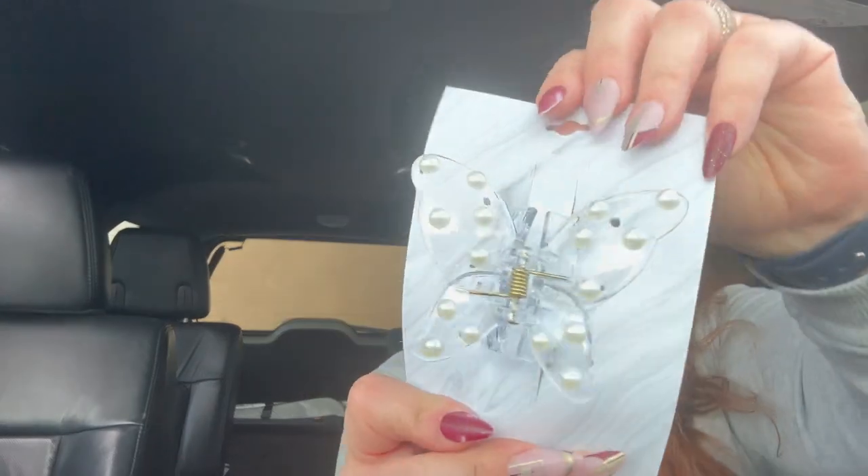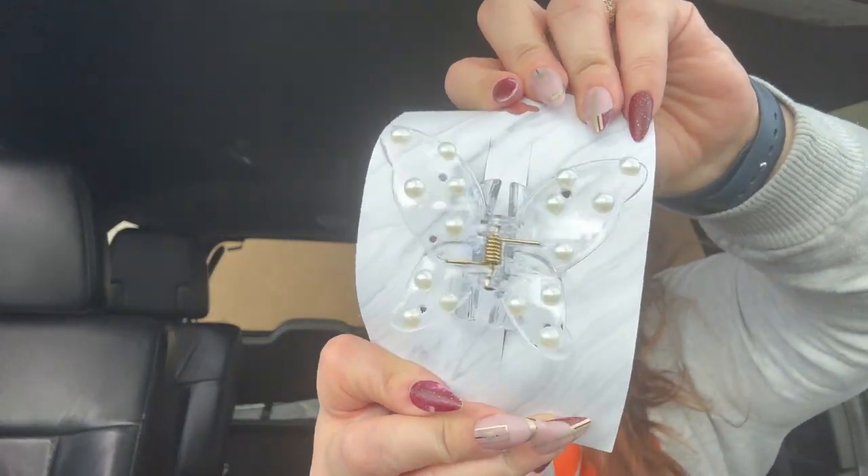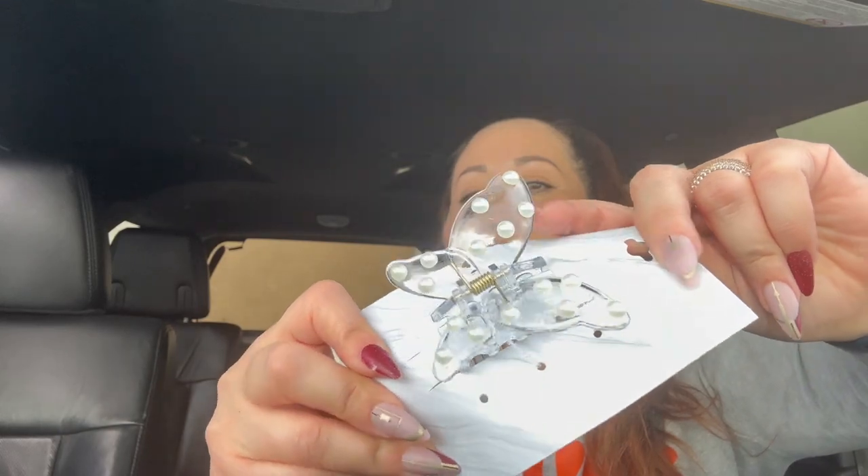They also had a section of little butterfly clips. I got this pretty one with pearls on it. I remember these when we were growing up — the little small ones — but look at this one with the little pearls! So pretty. I just picked that one up to have.